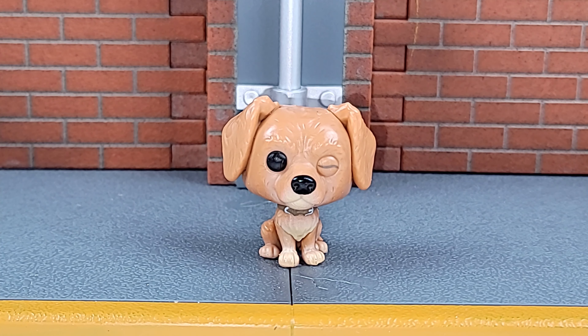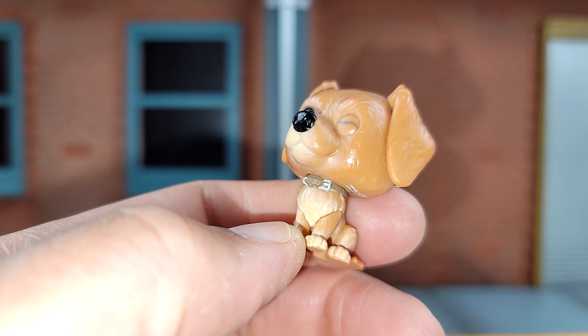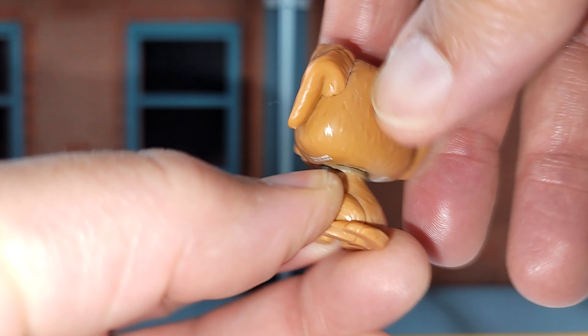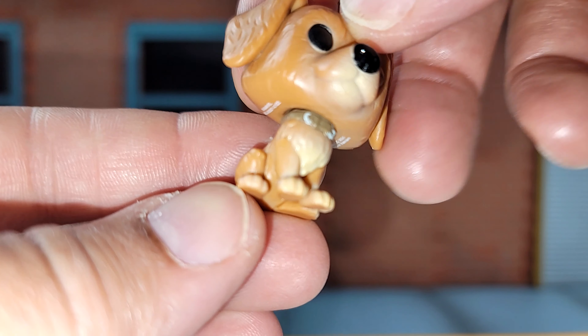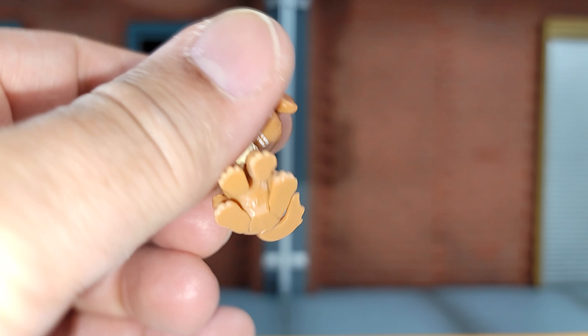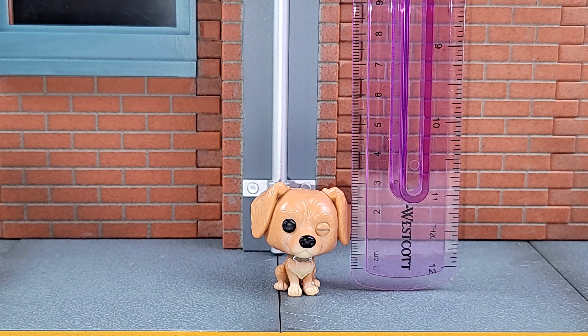Here's Lucky. It does not get much cuter than this — look at that, he's got his little closed eyes, his floppy ears. I wish his head turned. You can see detail there on the collar, and he's got his individual little paw toes. I hope we see more of him.